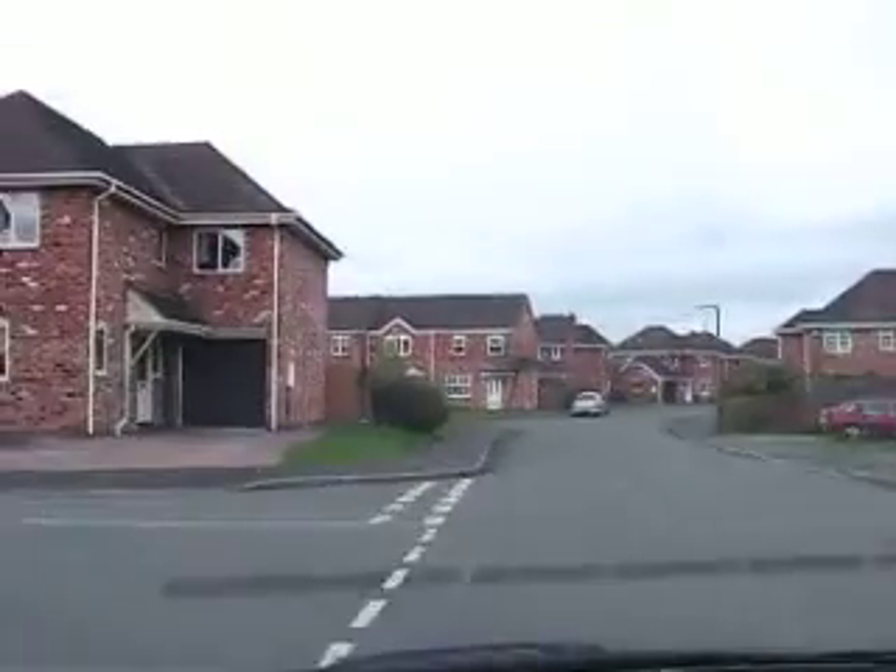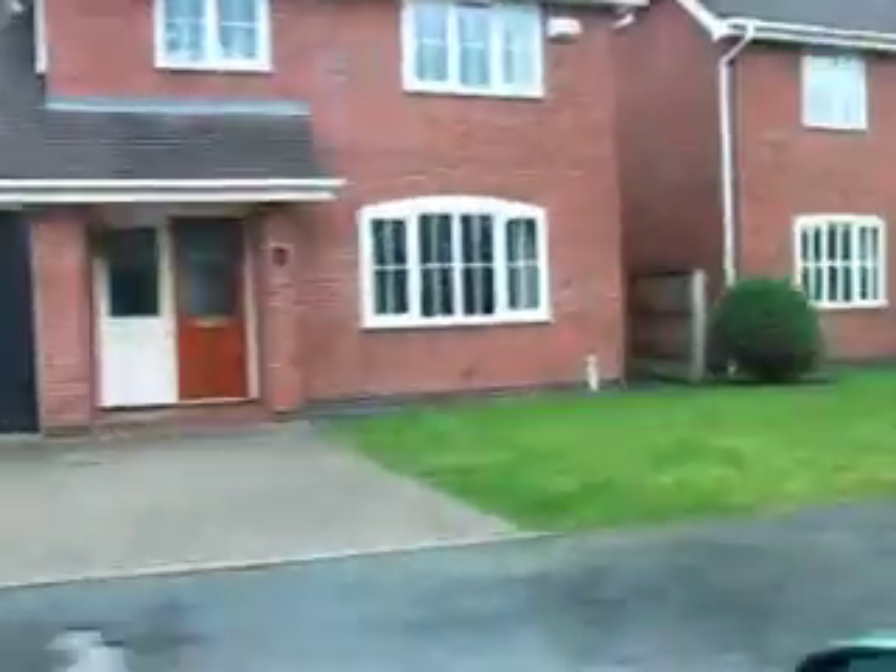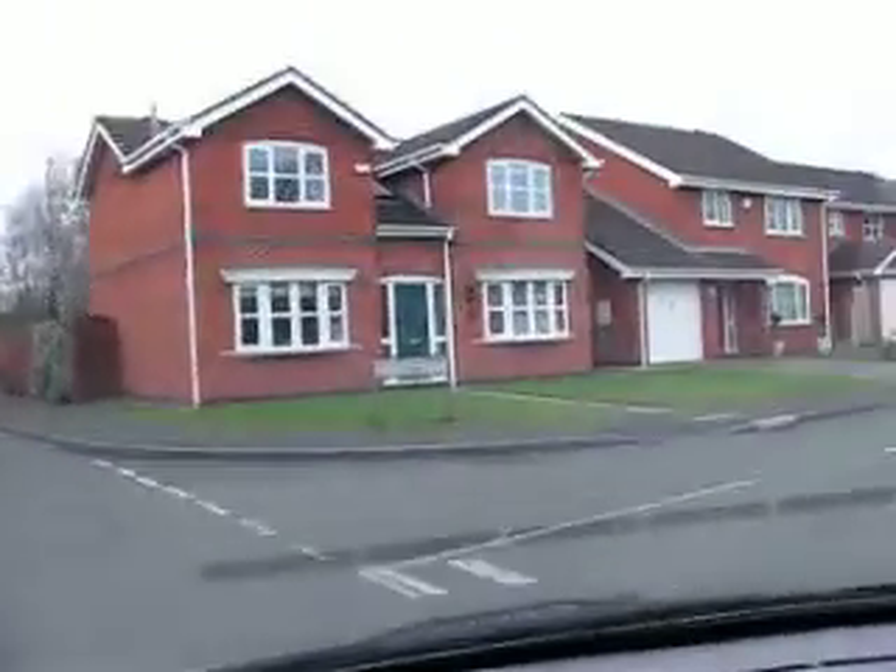We're getting closer to home. We're going down Worsley Drive. A friend of mine who owns a garden wholesaler lives there — very nice house. And as we come around the corner, we are going to turn into Bridgewater Close, which is where our humble little abode is.